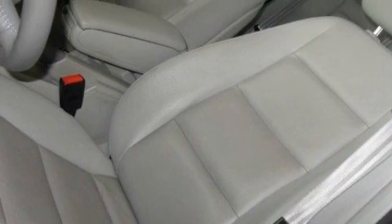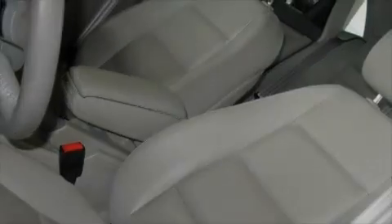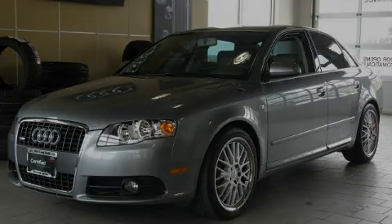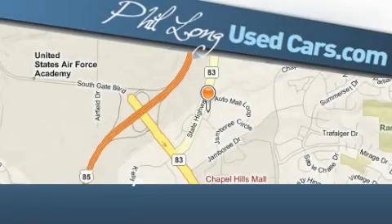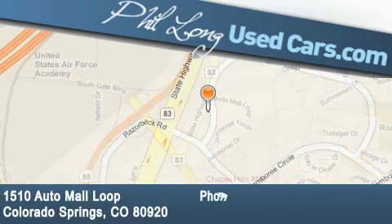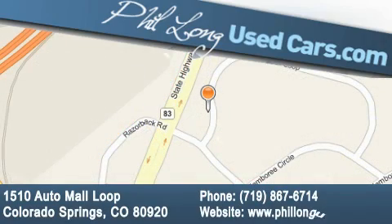This automobile won't last long at this price. Call and arrange a test drive now. Fill Long Used Cars is located at 1510 Auto Mall Loop in Colorado Springs. Our goal is to exceed all of your expectations to ensure that you'll return for future visits.